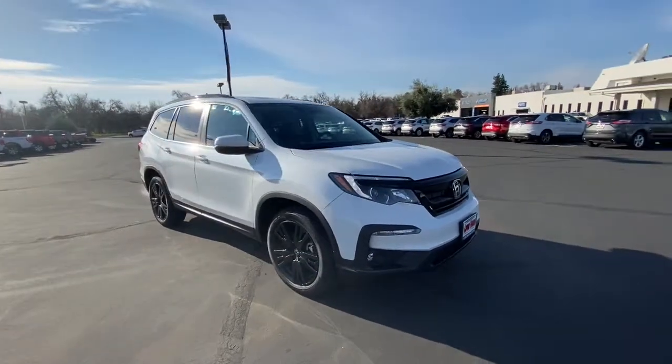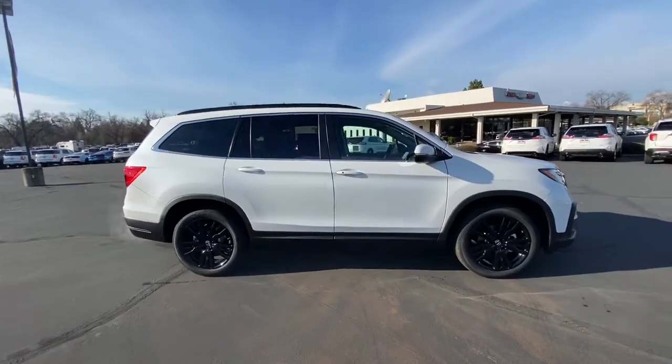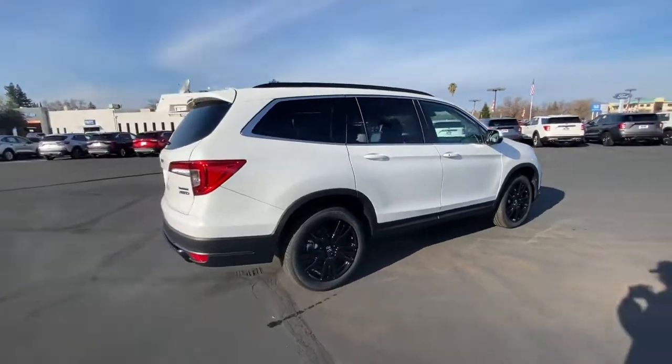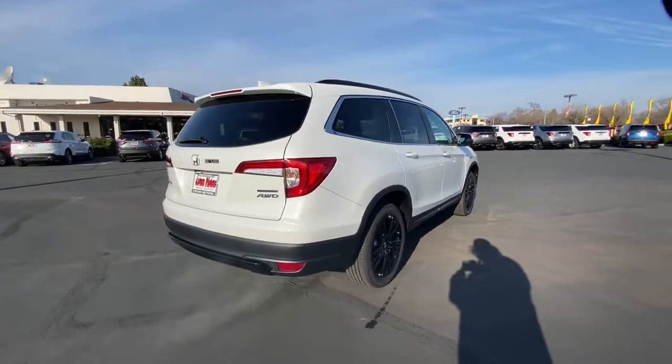Can you see yourself in the 2021 Honda Pilot? Looking for a can-do family SUV? This stylish Pilot delivers a smooth, comfortable passenger experience with seating for up to eight, and the latest in safety and connectivity technology.